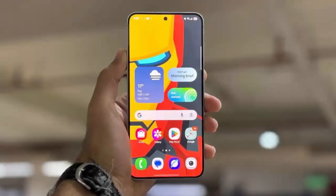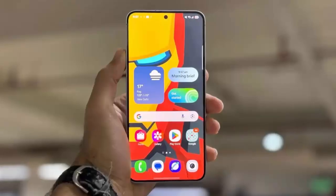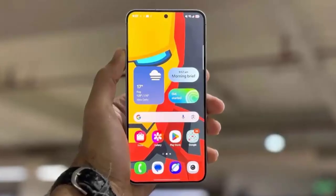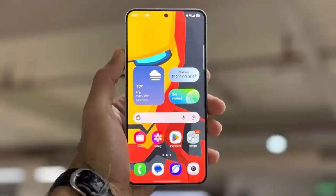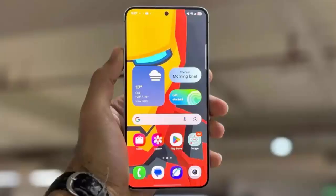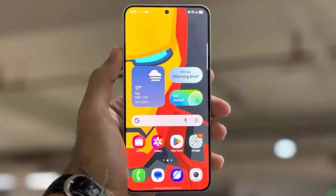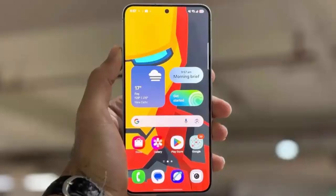Samsung has just begun rolling out the One UI 7 update for one of its most popular mid-range smartphones, the Galaxy A53. Starting today, Galaxy A53 users in South Korea can upgrade their device to One UI 7. This highly anticipated software update brings a suite of fresh features, performance upgrades, and a bump to Android 15.